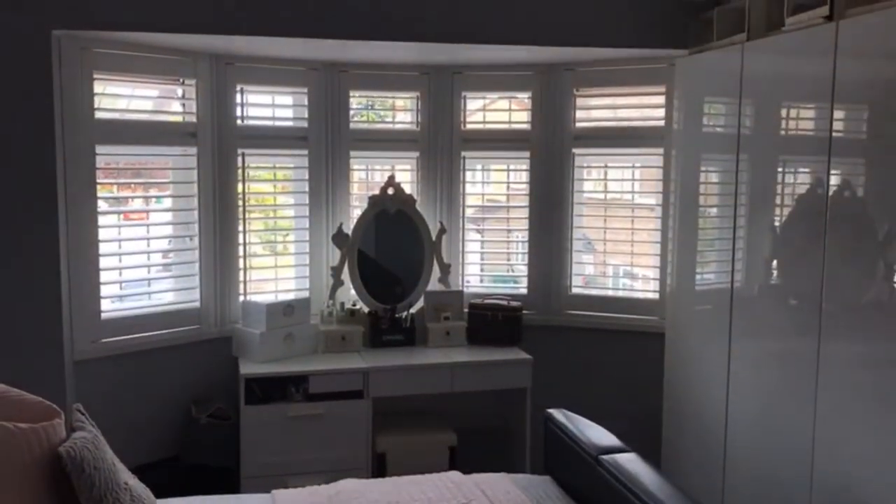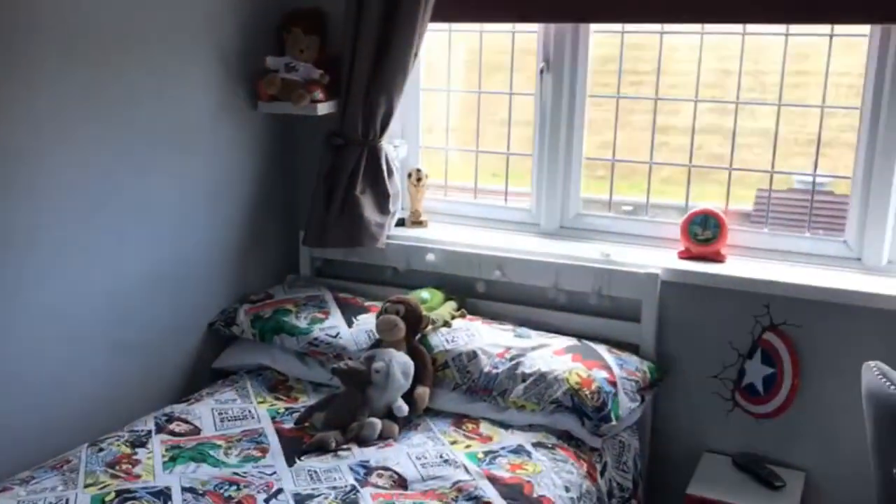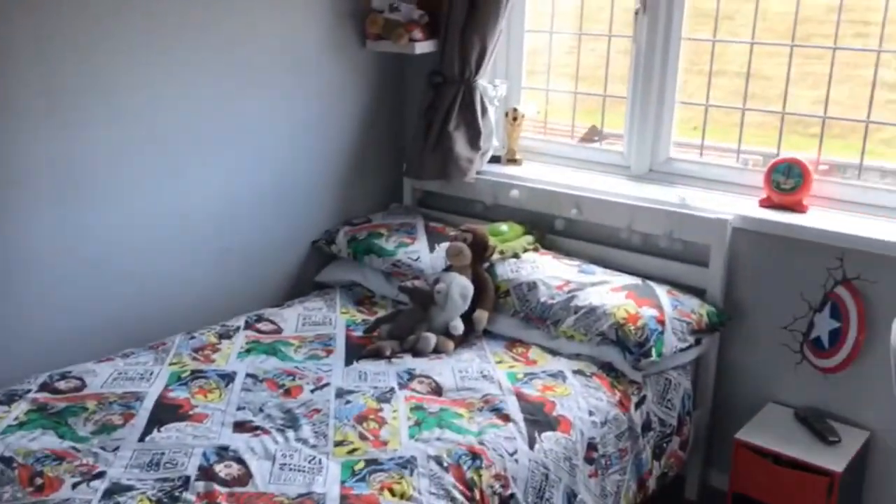Looking out to the front aspect. Second bedroom — a comfortable double, again with a range of fitted wardrobes.